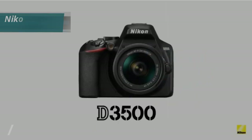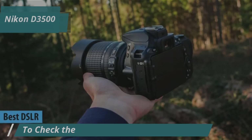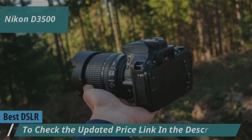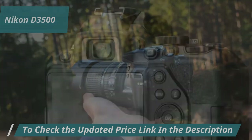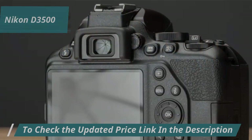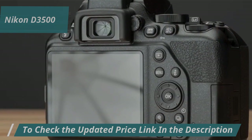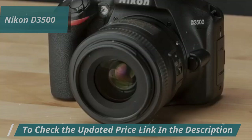Let's kick off our review list with the Nikon D3500, crowned as the best DSLR budget camera of 2024. This model is Nikon's top entry-level SLR camera, perfect for those diving into the world of DSLRs for the first time. Compact, lightweight, and user-friendly, it even includes a tutorial mode to help you learn the ropes. Despite its simplicity, it's packed with features that rival higher-tier cameras.